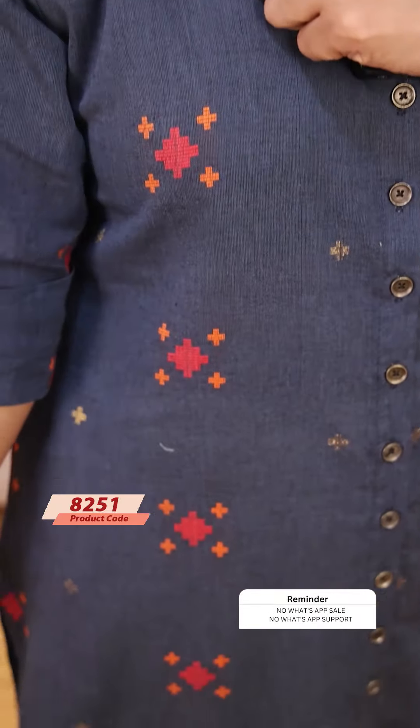This is a kind of bluish-gray. It has a same kind of pattern. This is a peach pink and orange. It is a perfect pattern.